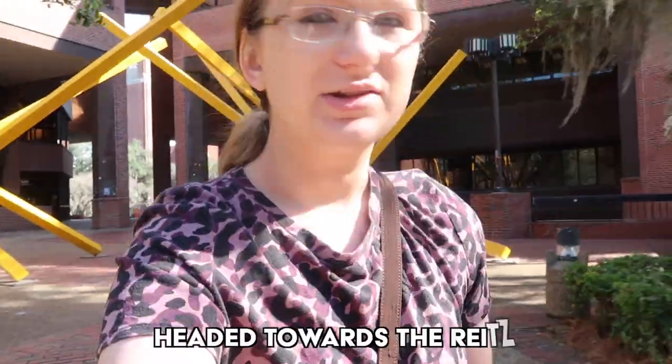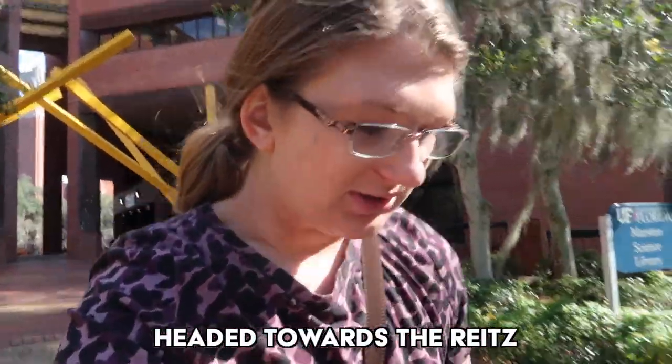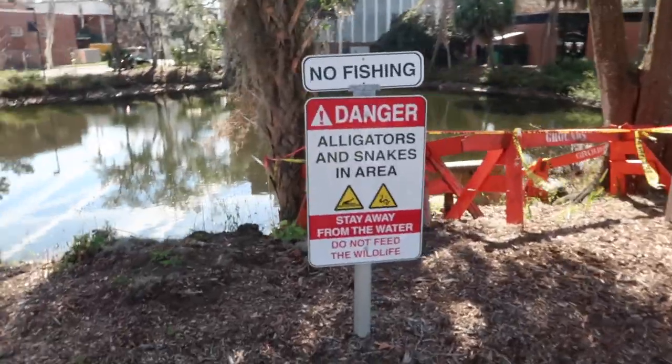These are actually called the Alachua, but everyone calls them the French fries because that's what they look like. Now we are headed to the Reitz Union, which is the student union. That's where, at the beginning of a campus tour, you would start at the welcome center. You can have classes anywhere on campus — most of my classes now are in Weimer Hall because I'm a communications major, but I've had classes in the physics building before even though I'm not a physics major. It really depends on class size and where the registrar decides to put the class.